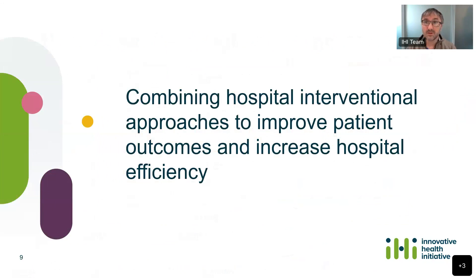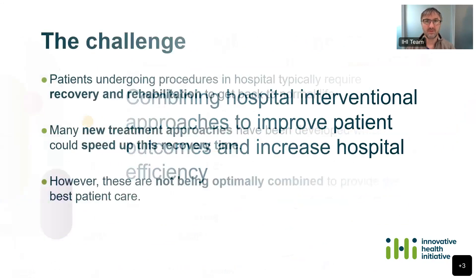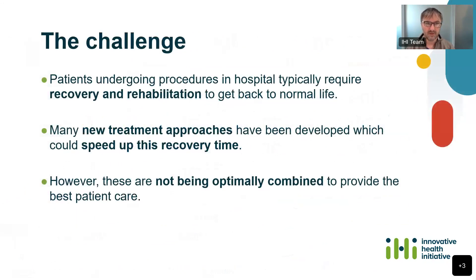Moving on to the topic itself. As mentioned, this is about combining hospital intervention approaches to improve patient outcomes and increase hospital efficiency. The challenge this topic aims to address is that people who undergo procedures in hospital have a recovery time afterwards, and there are many novel treatments available with the potential to speed up this recovery time and allow patients to return to normal life faster, releasing resources in the hospital. However, there hasn't been much work on studying combinations of these novel treatments to achieve this objective. The question is: can we find better ways of combining these treatments to improve outcomes for patients and increase hospital efficiencies?